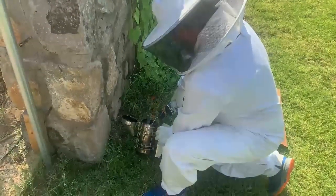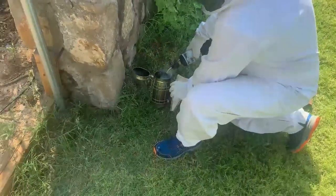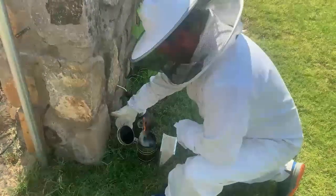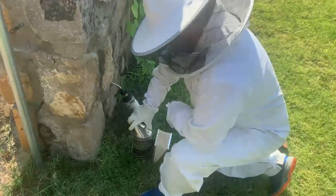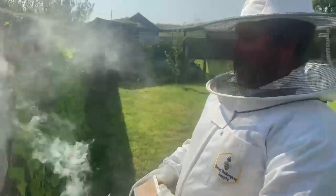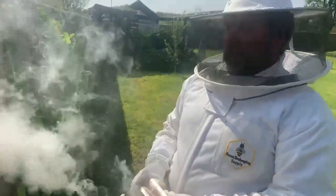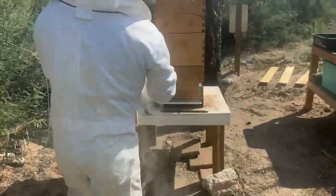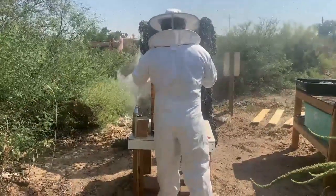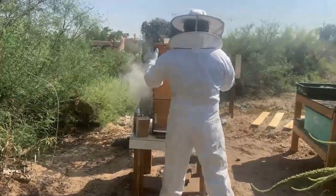Alright, here's my dad all suited up. He's lighting — what's that thing called? The smoker. So the smoker basically calms the bees — it makes them think there's a fire and they gorge themselves on honey so they can go build a different hive if this one gets decimated. So it's probably full of honey. I've got some cool bee facts for you guys.